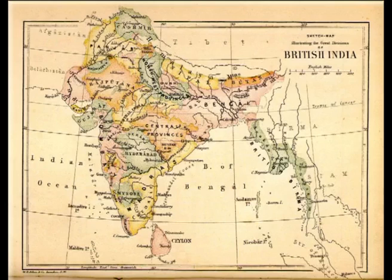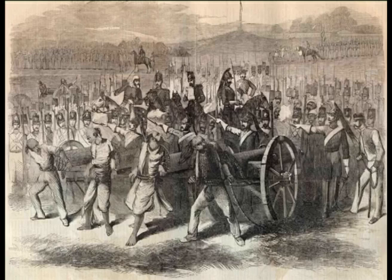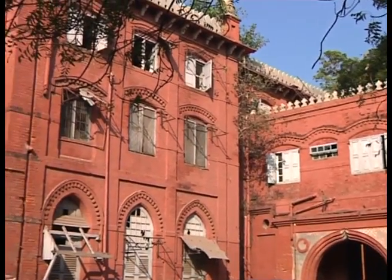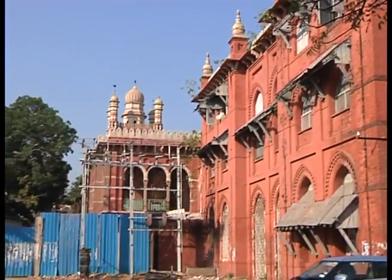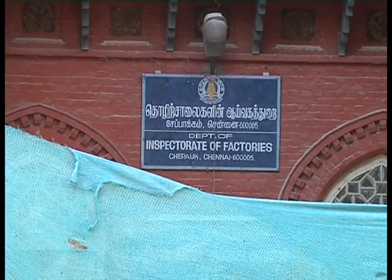Then in 1855, as part of the Doctrine of Lapse, the palace was auctioned off to pay off the Nawab's debts to the British, and was later purchased by the Madras government. A large portion of the palace and its grounds have now been rechristened as the Public Works Department estate, with a number of government institutions present therein.